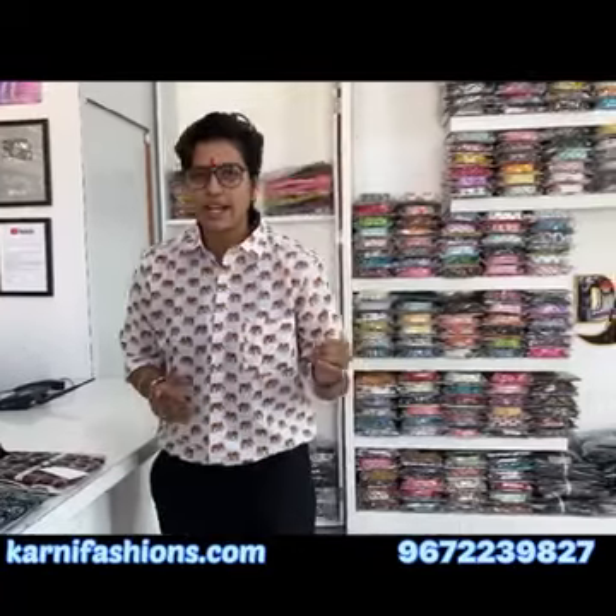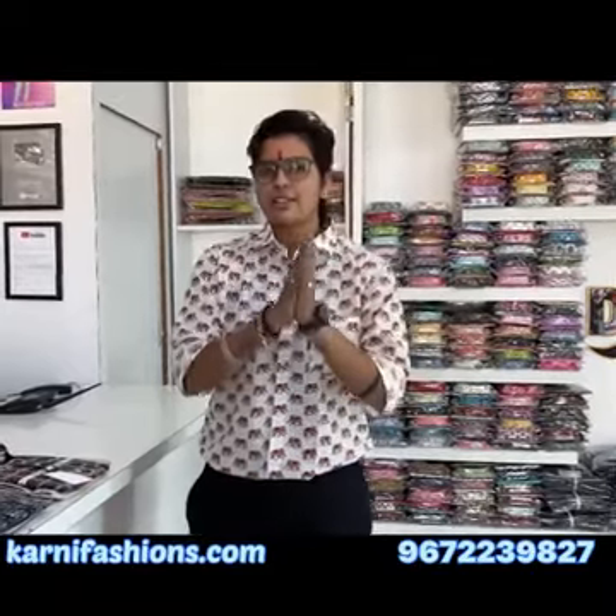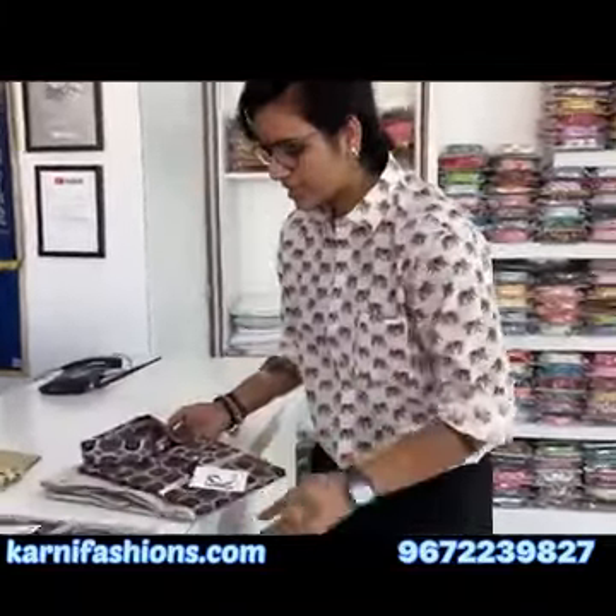The combo sets are available in sizes 28 to 34 and 32 to 36, and in shirt sizes M to 3XL and M to 2XL. The fabric is going to be cotton. I'm going to show you the combo sets and you will find details on WhatsApp.